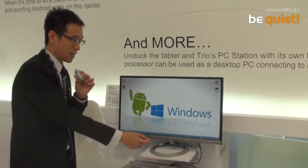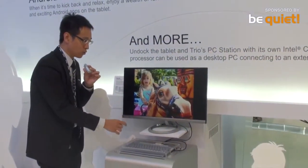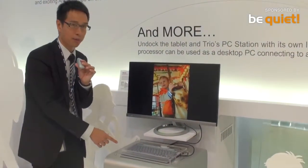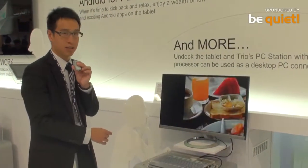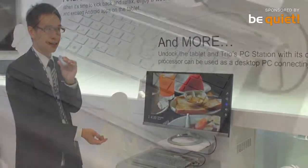As for the base, users can connect it to an external display, then running Windows 8 independently, it becomes a desktop. So we call it a 3-in-1 PC, which can be used as a desktop, tablet, and notebook.